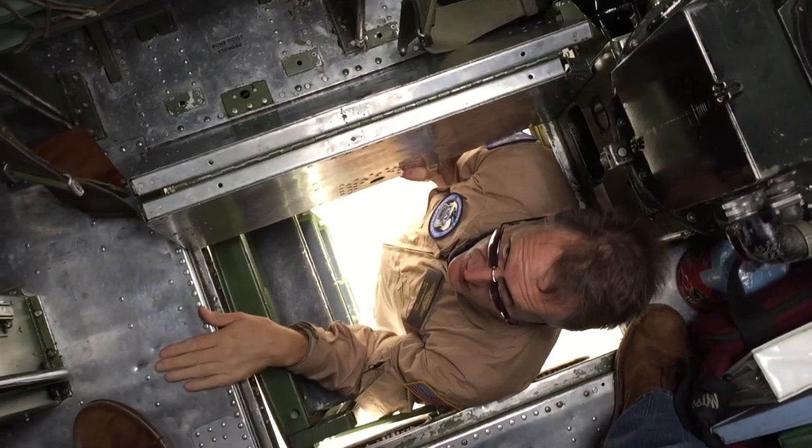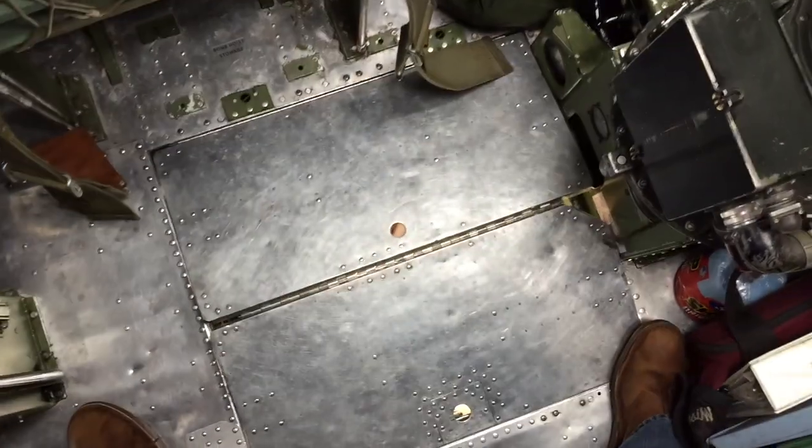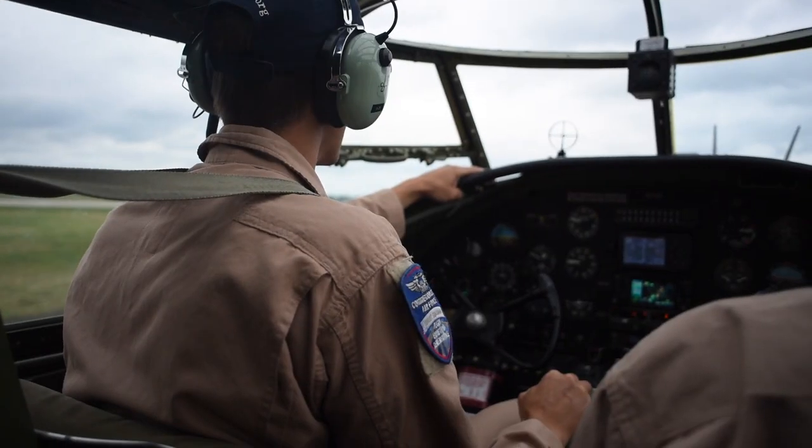This is what we call a history flight. You're flying in a B-25, a World War II airplane that has been meticulously restored to the condition that it would have been had it been based in Corsica, Italy.